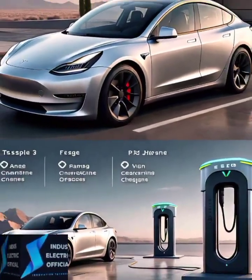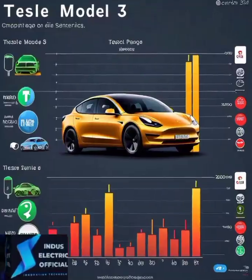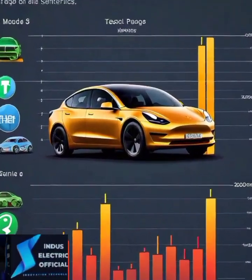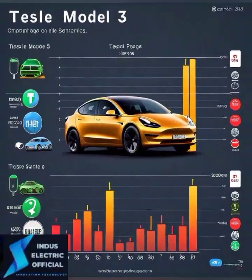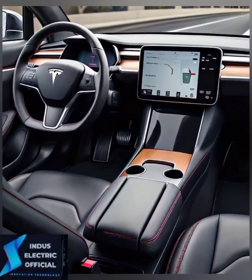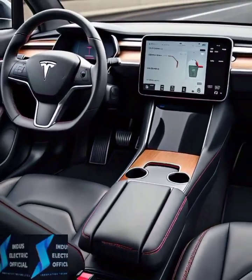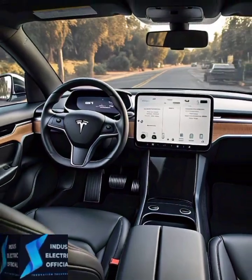Tesla is not just about performance — it's also packed with cutting-edge tech. The Model 3 offers Autopilot, over-the-air updates, and a minimalist interior that's heavy on tech and light on distractions. As for competitors, the Mustang Mach-E has a sleek infotainment system and the Nissan Leaf offers Pro Pilot Assist, but Tesla's ecosystem remains the most advanced.